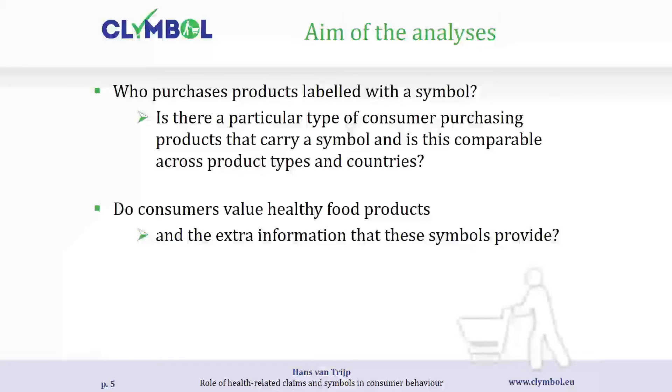We were interested in what has been the effect of the introduction of these symbols on purchase patterns of representative samples of households. Two results to discuss: first, who is the purchaser of these labelled products? Is there a particular type of consumer we can identify, and is that comparable across categories and countries? Second, do consumers actually value those logos on healthier products?